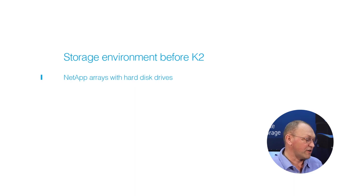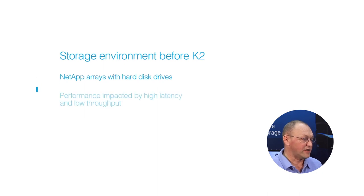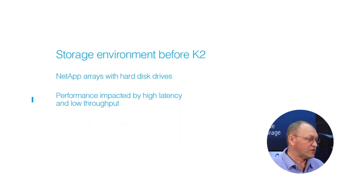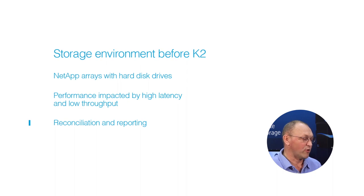We used NetApp arrays with hard disk drives in our production, DR, and development environments. As the amount of data and the number of customers went up over time, performance was impacted by high latency and low throughput. Two production areas were particularly affected: reconciliation and reporting.